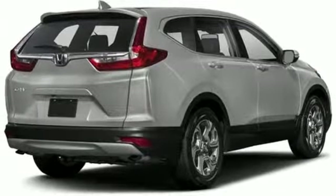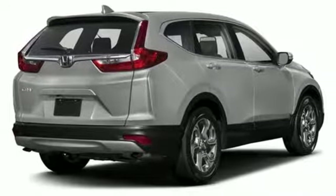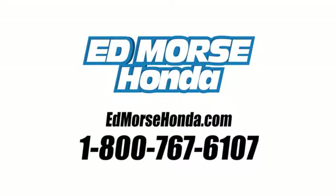Set the trend when you take this CR-V home today. Call us today at 1-800-767-6107. For value and for service, it's Edmars.